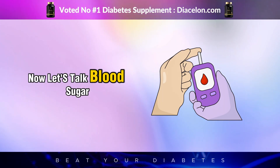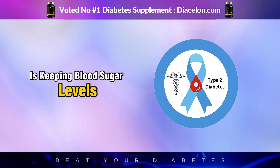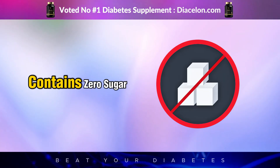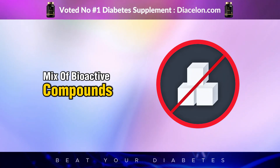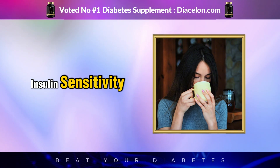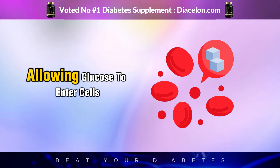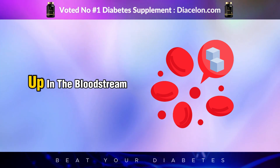Now let's talk blood sugar. One of the biggest struggles for anyone with type 2 diabetes is keeping blood sugar levels within a healthy range, especially after meals. Green tea contains zero sugar, no calories, and a unique mix of bioactive compounds that work in your favor. As soon as you take that first sip, green tea starts promoting improved insulin sensitivity, meaning your cells become more receptive to insulin, allowing glucose to enter cells more easily and preventing it from building up in the bloodstream.